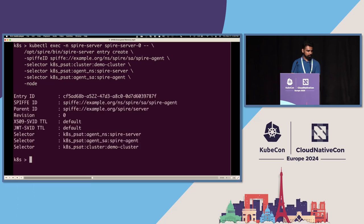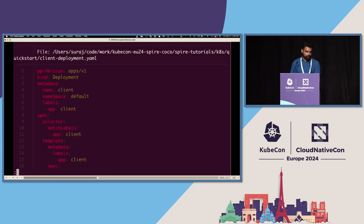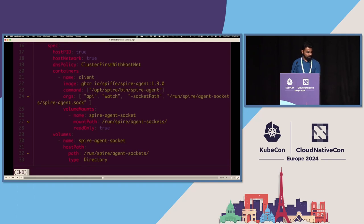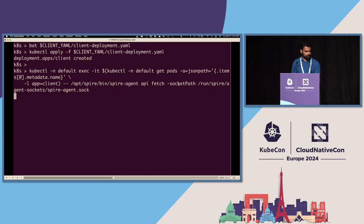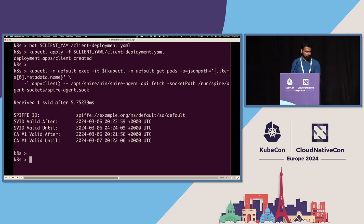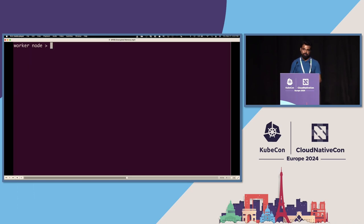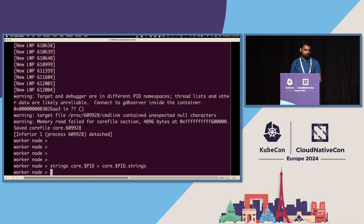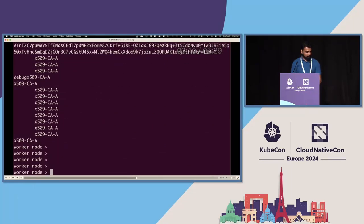We register the agent and the client using the regular quick-start documentation — nothing different here except the socket path is changed. The client is deployed, the SVID is issued. This is the regular thing you'd show when demonstrating SPIRE. Now let's look at the SPIRE server on the worker node: we get the PID, do a core dump of that PID, and once we have the core file, we can look at its ASCII representation and search for things like X.509 and private key.